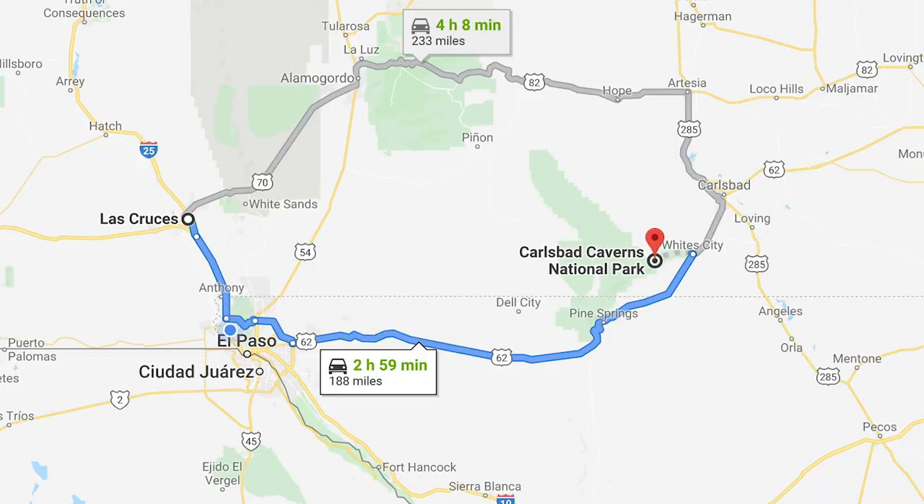Our next stop is Carlsbad Caverns National Park, which is also in New Mexico. Oddly enough, if you're driving there from Las Cruces you actually go south into Texas, across, and then back up into New Mexico. We're going to start the drive now but make a pit stop in El Paso to see some friends, and we'll pick things back up in the morning at Carlsbad Caverns.